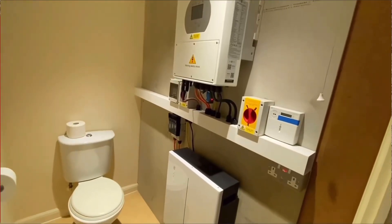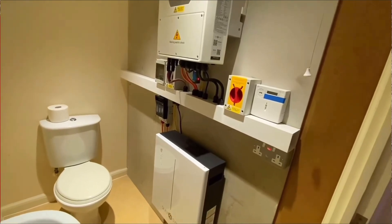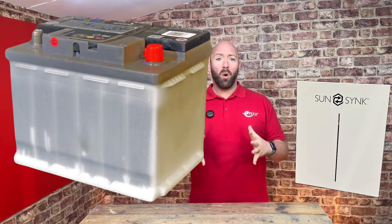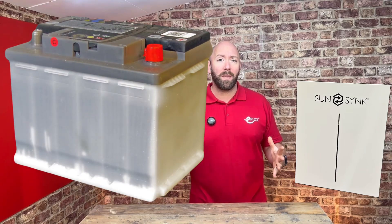Another difference between the SunSync battery and lead acid is power density — that's how much power can be stored in the space available. You can store the same amount of energy in this battery compared with ones that weigh two and a half times more and take up twice as much space.